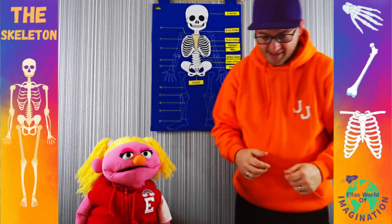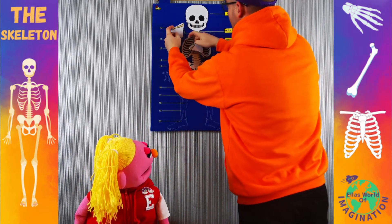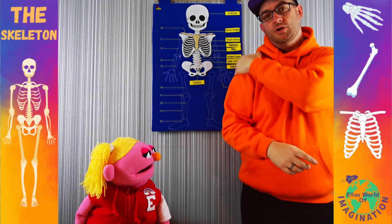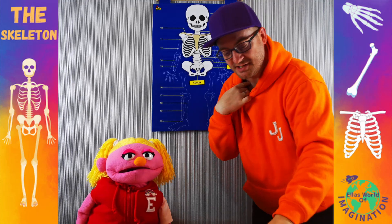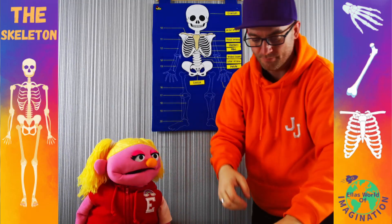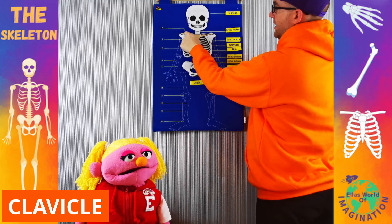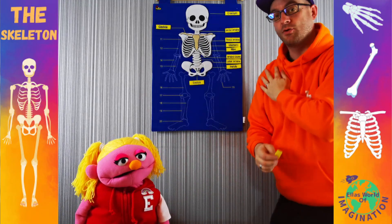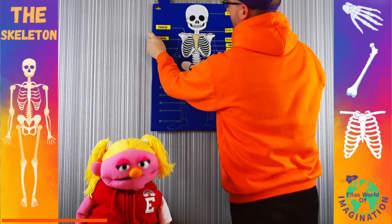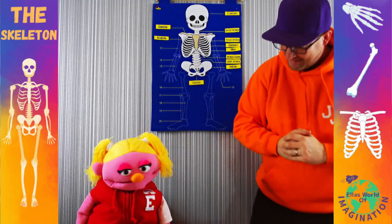Next we're going to work our way a little bit above the ribs to the shoulder blades. Now you can feel your shoulder blades, and you can also feel just inside, beneath your neck, two bones poking out just there. That is called your clavicle — that's what these slightly darker stripes are. And then your actual shoulder blades are more commonly known as the scapula. You have little scapulas as well — very cool.